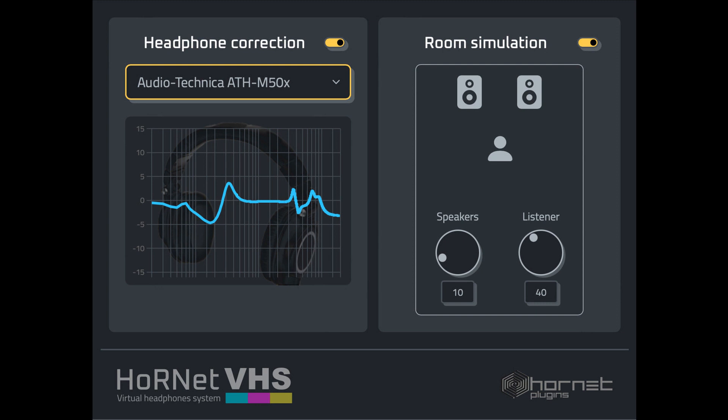Hornet VHS is a powerful tool that compensates for the frequency response of headphones and simulates the acoustics of a professional listening environment, providing users with a more accurate and natural sound.